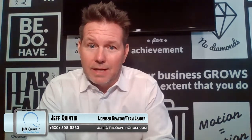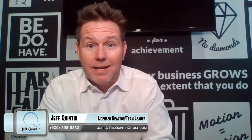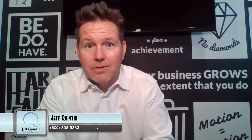Hey everyone, it's Jeff Quinton, TheQuintonGroup.TV. Today we're going to talk about the forgotten things that sellers have not disclosed when buying a home.